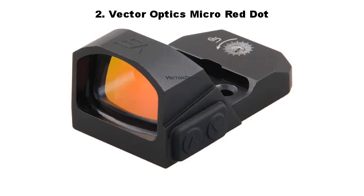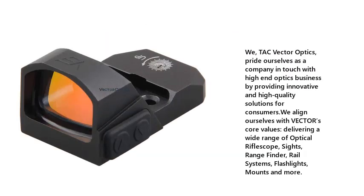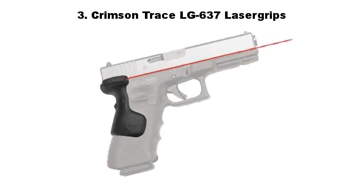Number 2: Vector Optics Micro Red Dot. TAC Vector Optics prides itself as a company in touch with high-end optics business by providing innovative and high-quality solutions for consumers. They align with Vector's core values, delivering a wide range of optical riflescopes, sights, rangefinders, rail systems, flashlights, mounts, and more.